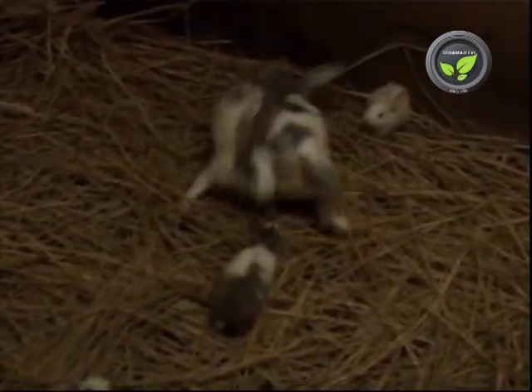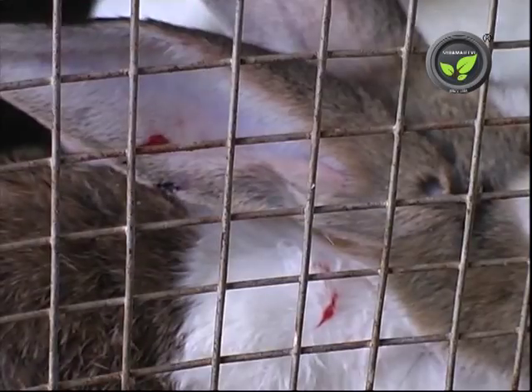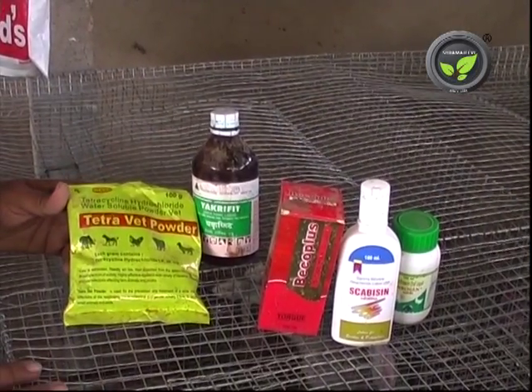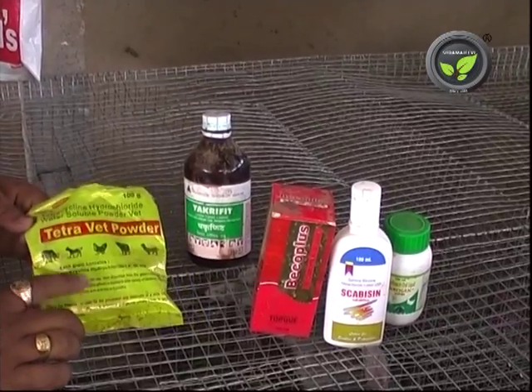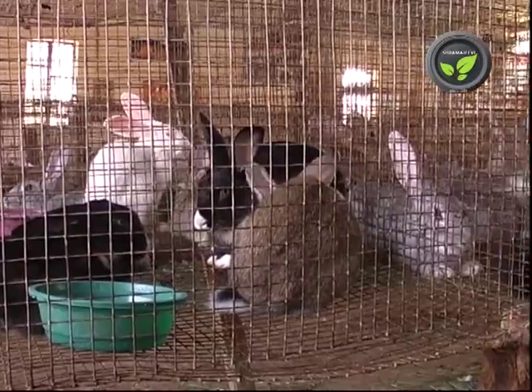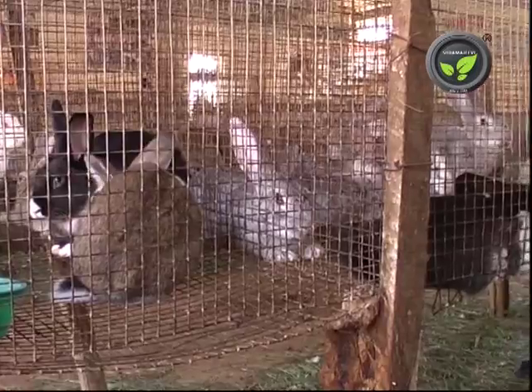Sometimes the rabbits get wounded by fighting and biting each other or by sharp edges. Clean the wound with Dettol and apply Himax or any antibiotic ointment for 3-4 days. If the wound is deep, inject the antibiotic to the thigh daily once for 3-4 days.